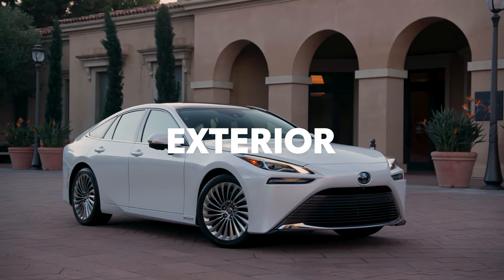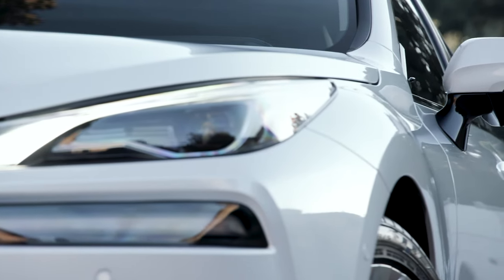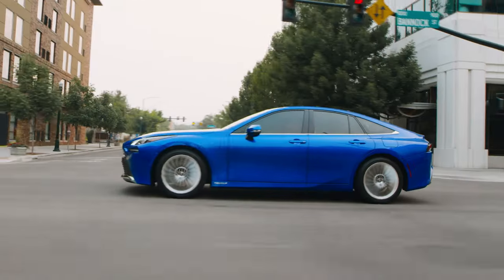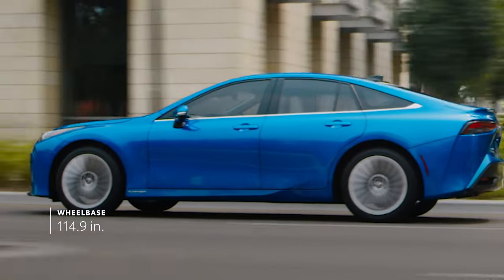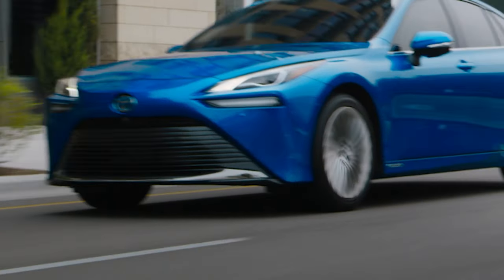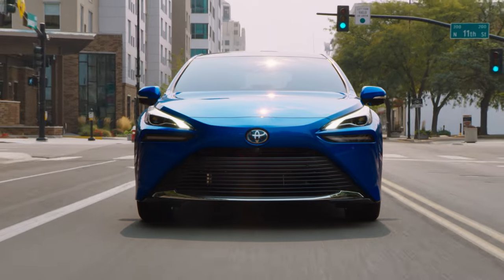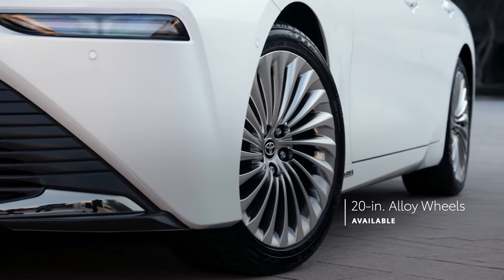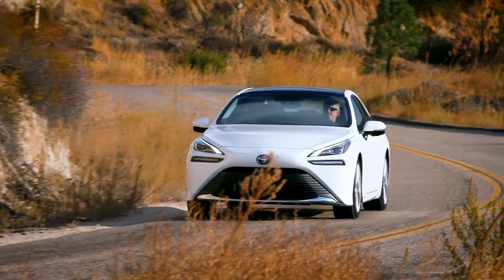Mirai's stylish look is more aerodynamic and sculpted than the previous generation, thanks to its distinct design philosophy that evokes a sense of elegance and motion from every angle. This luxury sedan architecture provides a long wheelbase and a lower, wider stance that doesn't just look great, but also helps enhance driving dynamics. These sleek, flowing proportions are complemented perfectly by Mirai's standard 19-inch and available 20-inch alloy wheels.